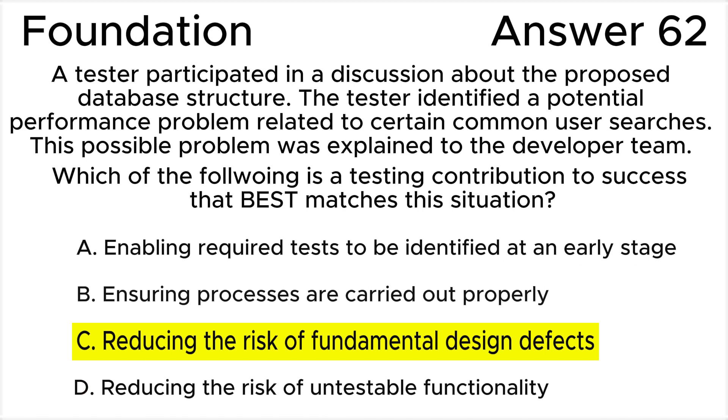In summary, the tester's contribution in this scenario is most closely related to reducing the risk of fundamental design defects by identifying and addressing a potential performance problem in the proposed database structure. This contribution ensures that the system is designed in a way that avoids fundamental issues, improving its overall quality and reducing the likelihood of major problems during development and testing phases.